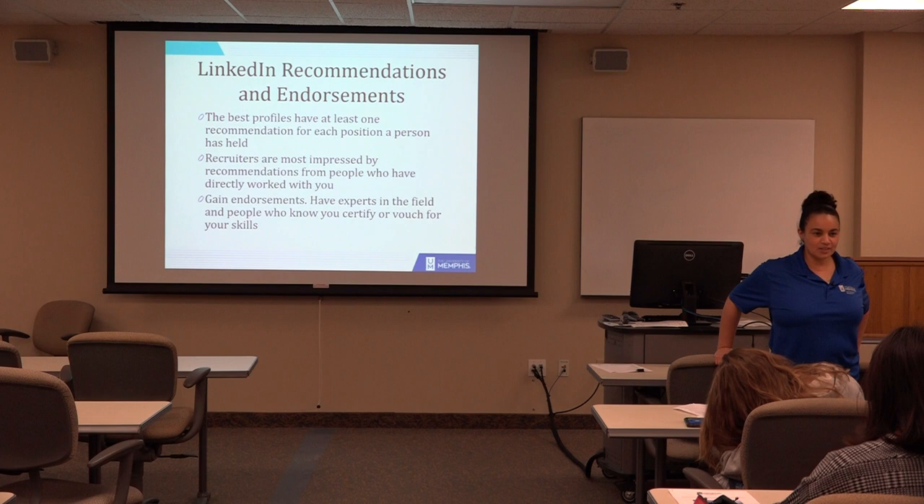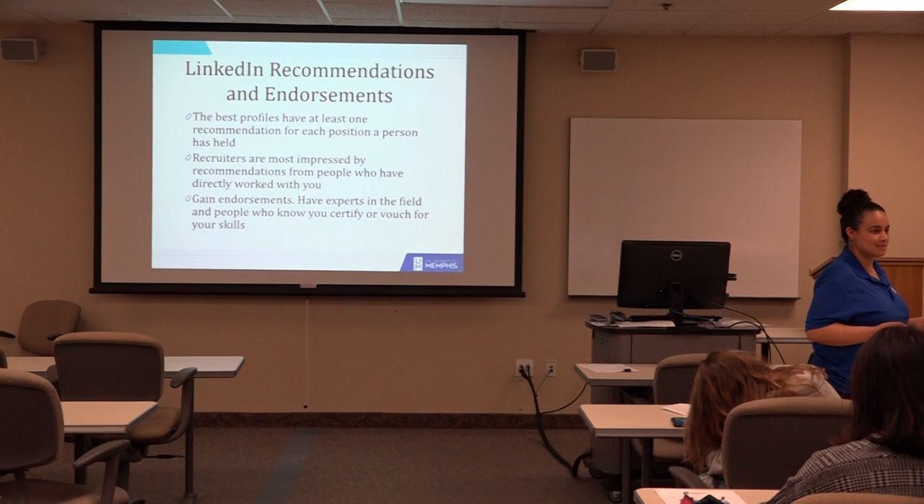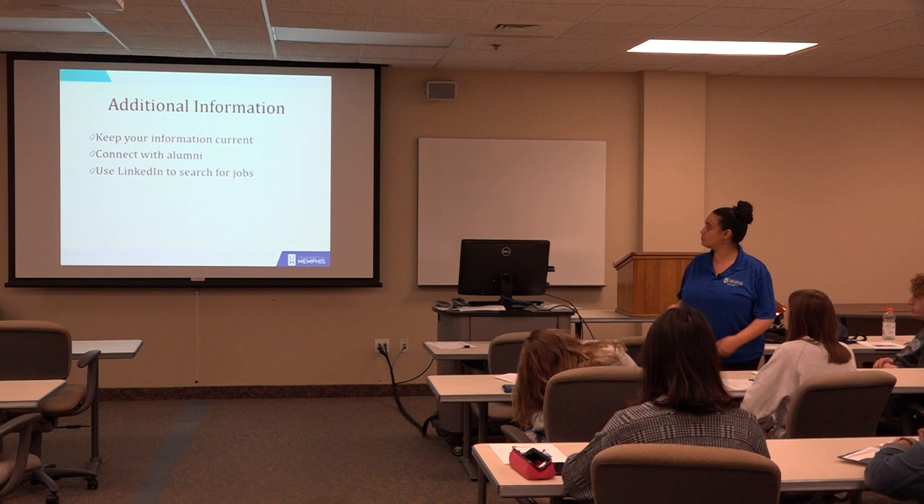You can start getting endorsements now — you don't have to wait until you get your first job post-college. If I was in a student group, I think Alpha Sigma Delta for instance should be doing this for each other. The next meeting, make it the goal: help each other out, endorse and make recommendations for each other.